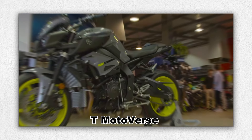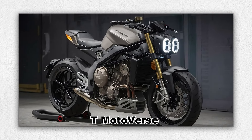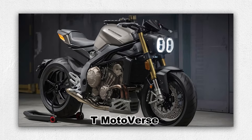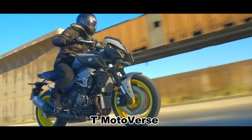As for the expectations, if the rumors hold true, the new FZ1 could feature cutting-edge technology while retaining the soul of its predecessor. We might see a cross-plane engine with enhanced horsepower, sophisticated electronic controls, and a design that pays homage to the FZ1's storied history. Riders can anticipate a bike that's both a nod to the past and a leap into the future.